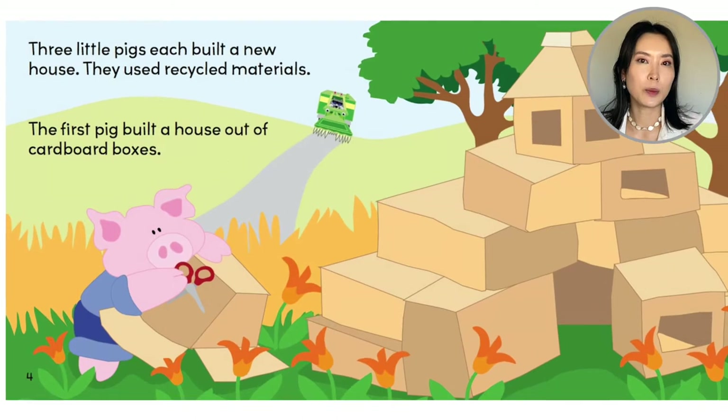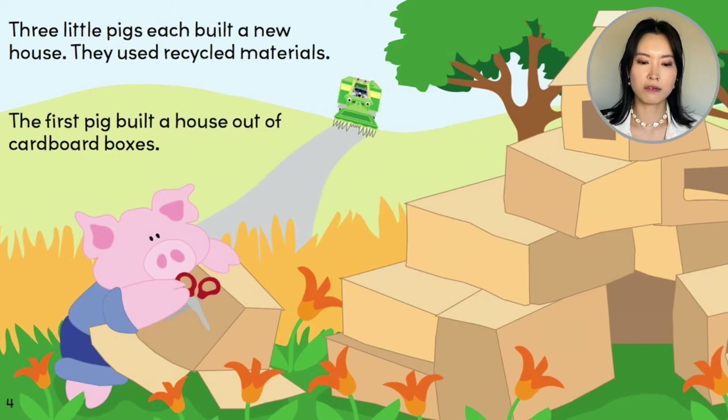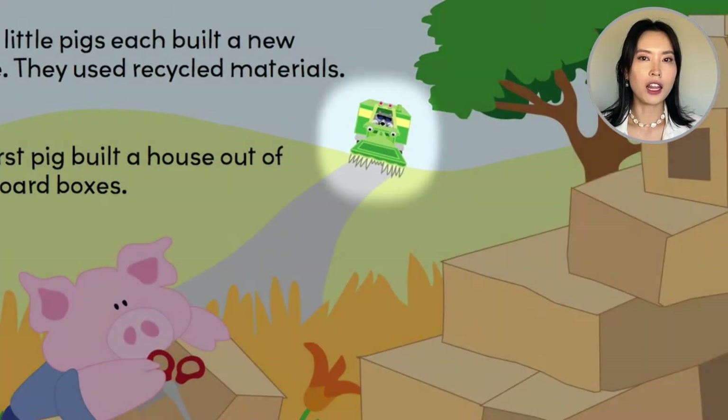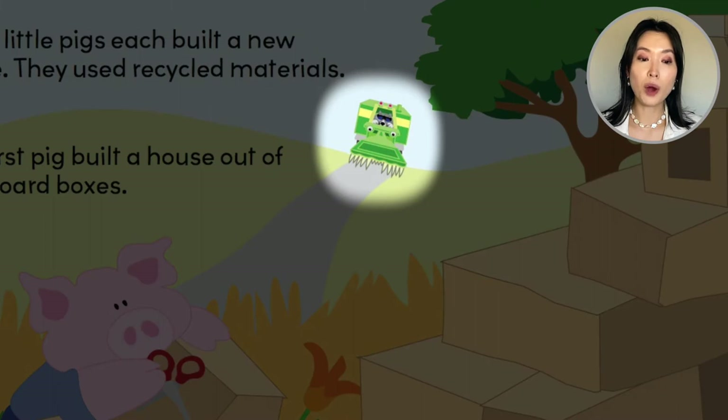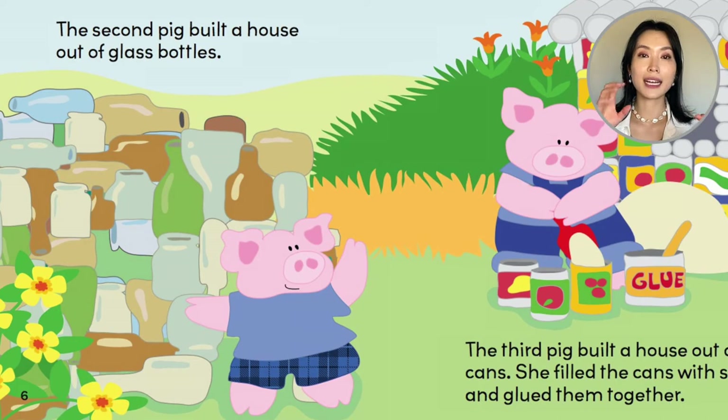Three little pigs each built a new house. They used recycled materials. You know how we recycle items? Well, they're building their homes from what we recycle. The first pig built a house out of cardboard boxes. Look what's coming up the road. The second pig built a house out of glass bottles.